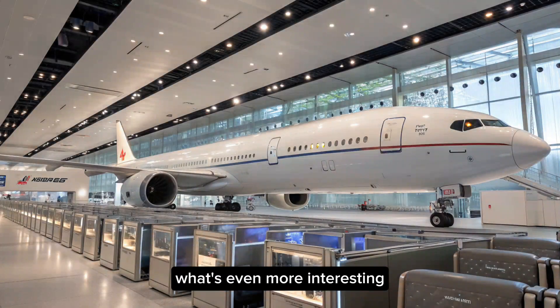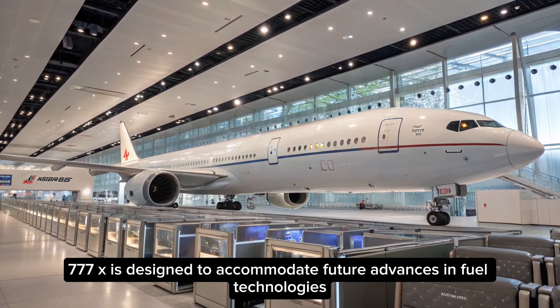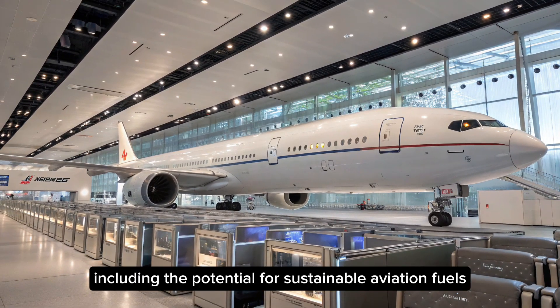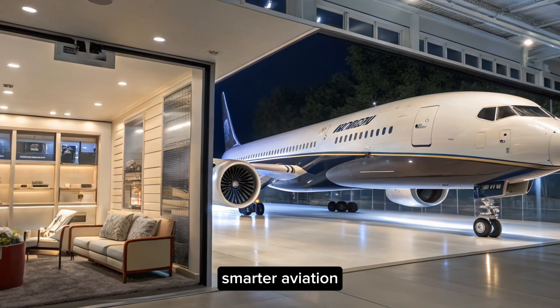What's even more interesting is Boeing's commitment to modularity and future-proofing. The 2025 777X is designed to accommodate future advances in fuel technologies, including the potential for sustainable aviation fuels and even hydrogen-based systems down the line. It's a glimpse into the future of greener, smarter aviation.